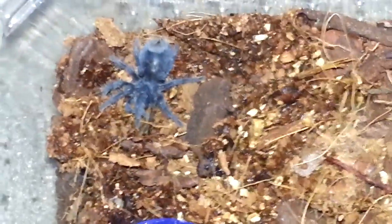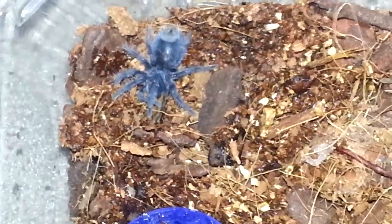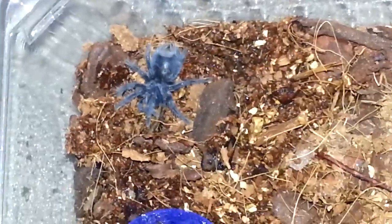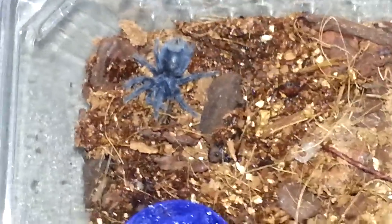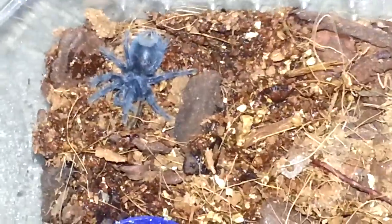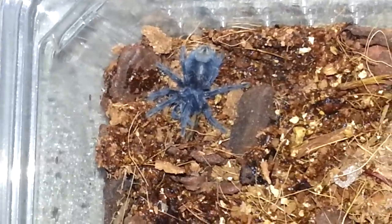Oh, is he in a threat pose? No, he's not. It's interesting because I wasn't sure we were ready for this to be honest, but it was between this or a Mexican Flame Knee. We've already got three Brachypelmas - a Brachypelma smithi, a Brachypelma hamorii, and a Brachypelma boehmei - so I thought, why not go for something a bit more challenging.